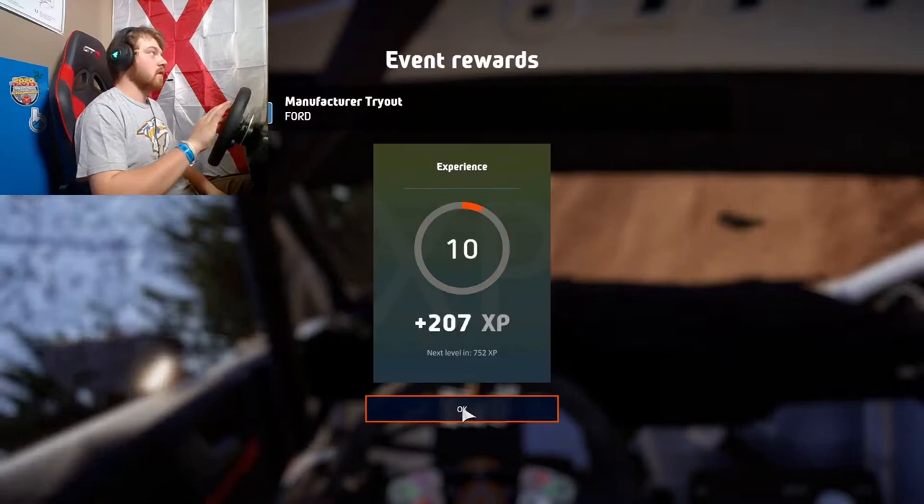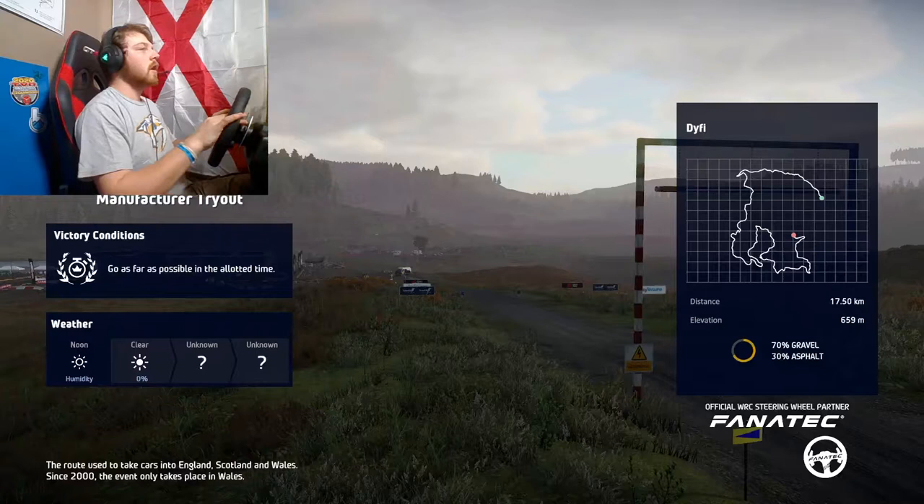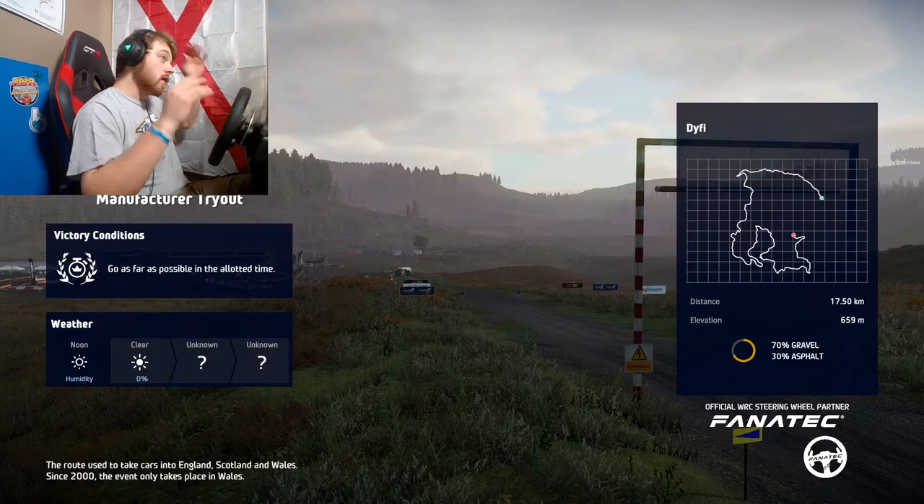I wonder if Ford's actually going to give us a look. To be honest, I don't really want to be picked up by Ford - they are probably my least favorite manufacturer. Alright, so we've got one more of these. We are in Wales with the Citroen. Let's see what we can do here.